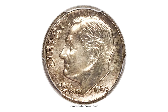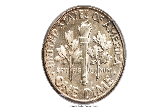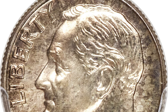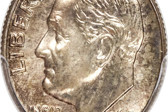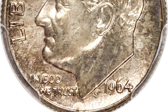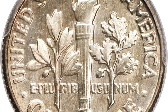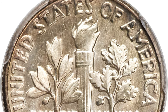Moving on to this 1964 SMS dime with rare satin finish. SMS means this dime comes from a Special Mint Set, graded SP66 by PCGS. Special mint sets were issued in place of proof sets from 1965 to 1967; however, in the 1990s a number of five-coin sets from 1964 surfaced with similar finishes. All coins from these sets are rare.